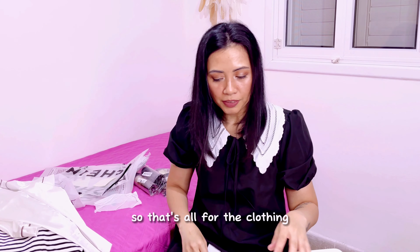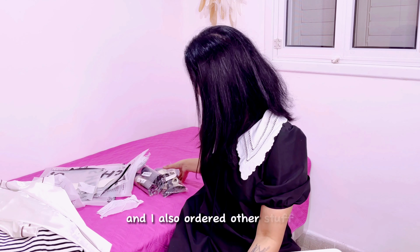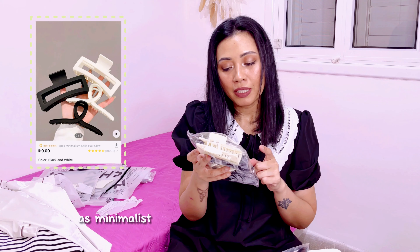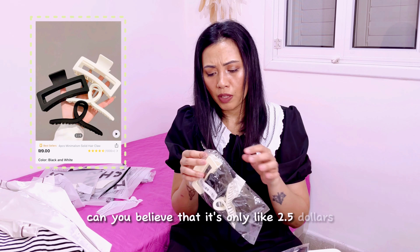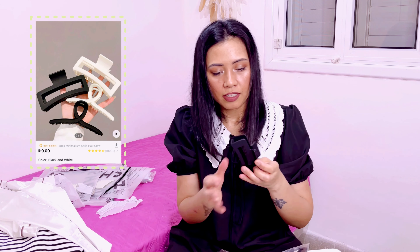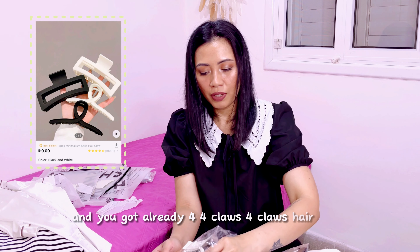That's all for the clothing. I also ordered other stuff, like these four-piece minimalist solid hair claws in black and white. Can you believe it's only $2.50? Very cheap — and you get four hair claws.